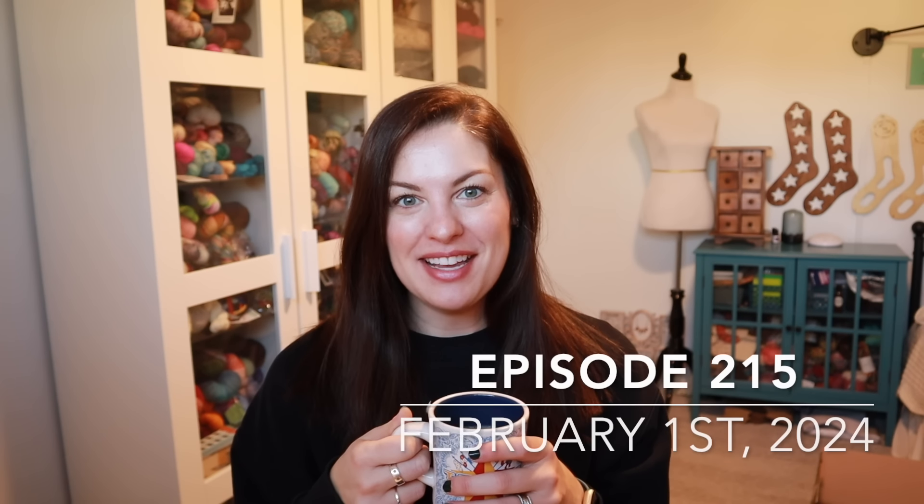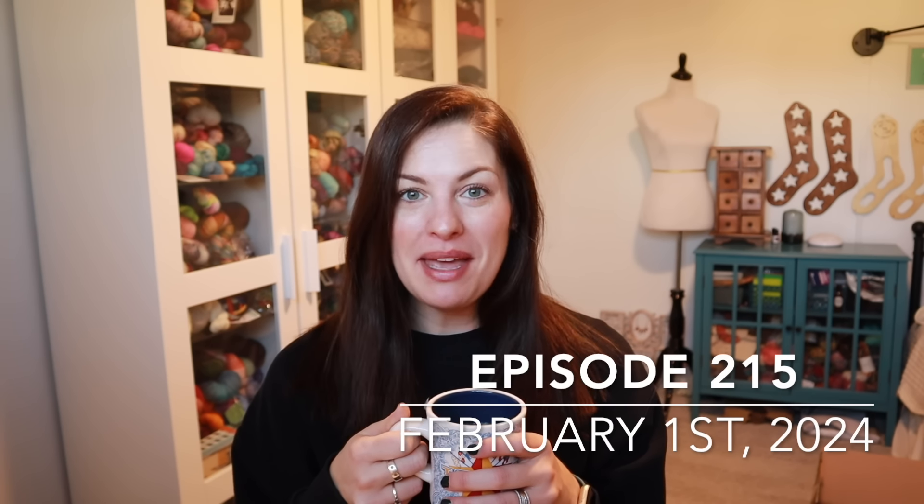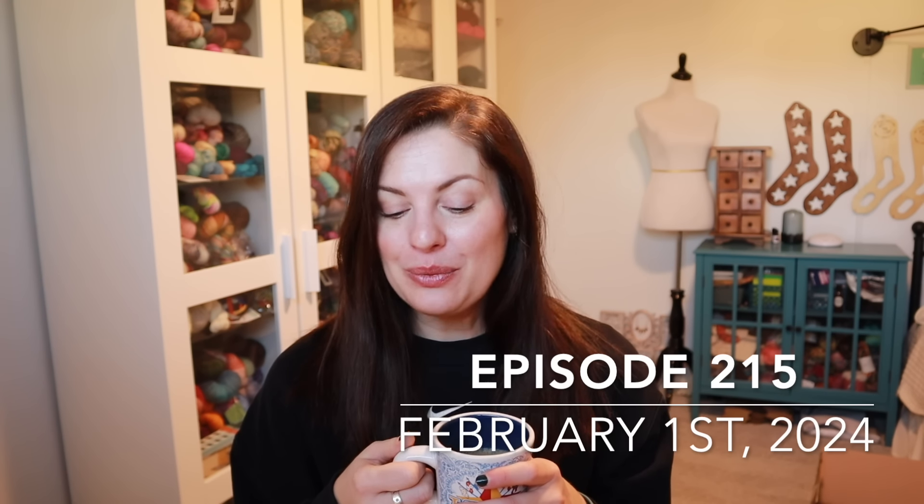Hey y'all and welcome to the Crazy Sock Lady YouTube channel. My name is Kay and this is my channel where I share all about my making adventures. Today I've got knitting and crocheting for you. We have some finished objects, works in progress, my January stats because I'm tracking things again starting the year out. We'll see if we finish the year tracking. I have some mail too.